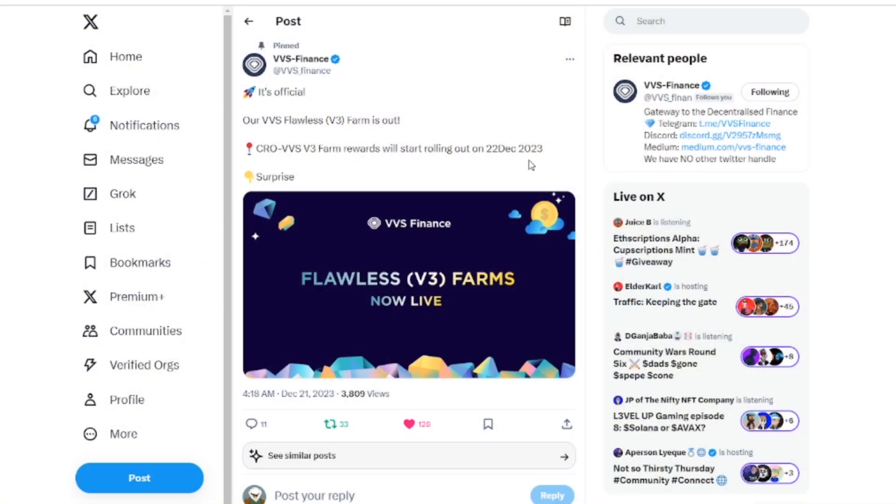What is up you guys, welcome back to another one. If you're new to the channel, I am Gold Pony, this is Gold Pony Crypto. I wanted to bring you guys this VVS Finance video because there are V3 farms now available and the rewards are going to start today — December 22nd, 2023.